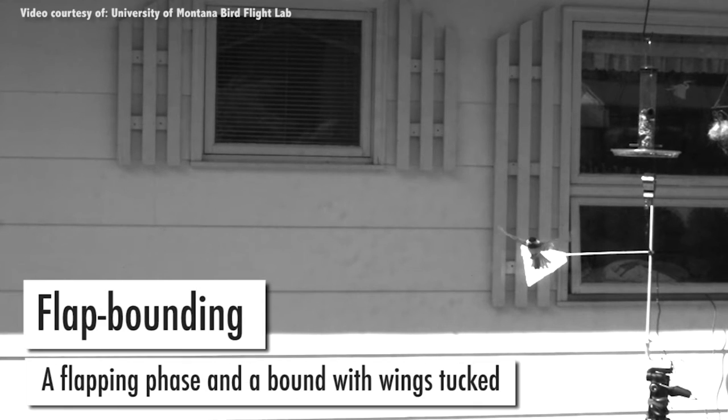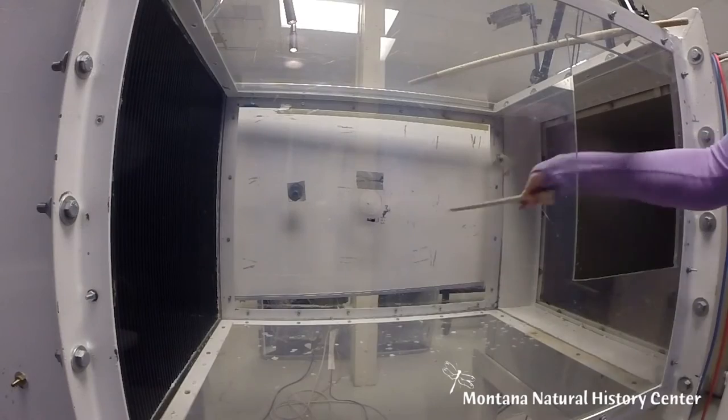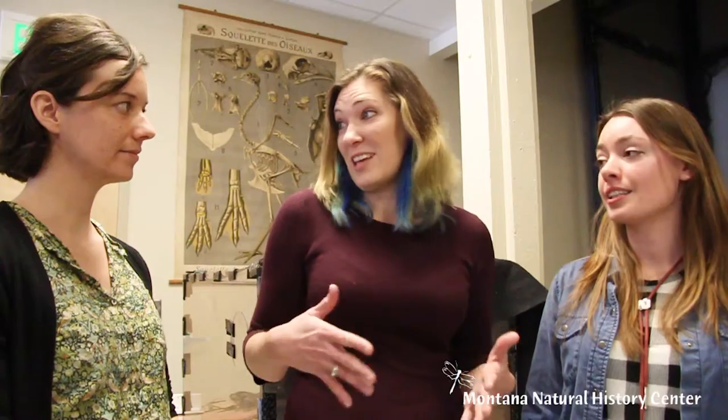How do baby birds fly when they first start learning? When they first start learning they don't have the ability to fly, so they're just struggling to flap. They're basically flapping their wings as fast as they can it seems, and they still kind of fall.